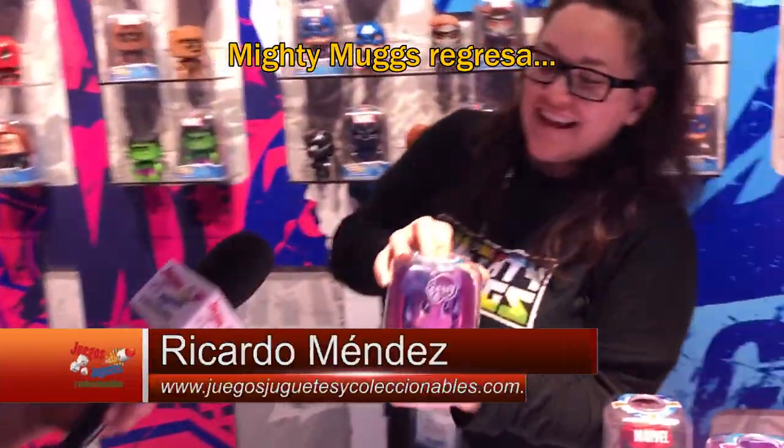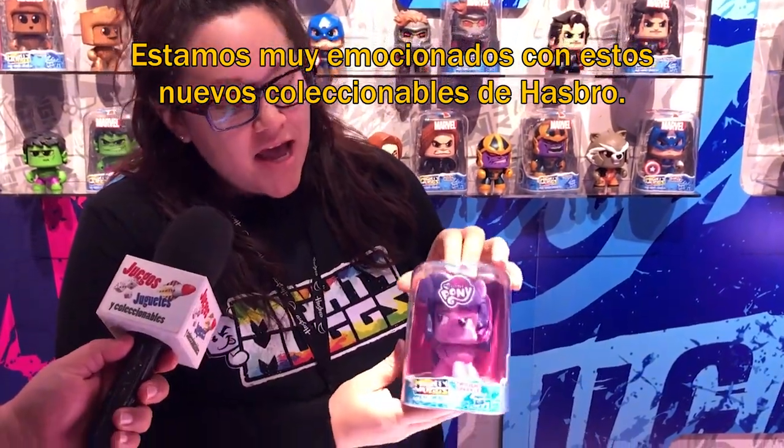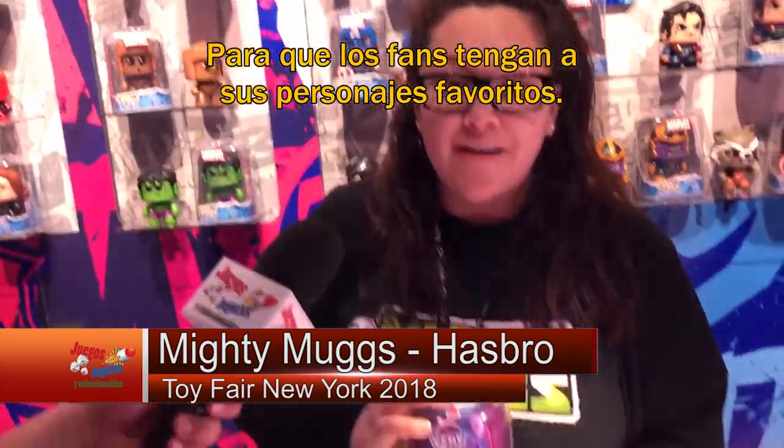We are ready for Mighty Mugs — Mighty Mugs is returning. We are really excited about these new collectibles from Hasbro. We just launched with Star Wars and Marvel so that we can help fans celebrate their favorite characters.